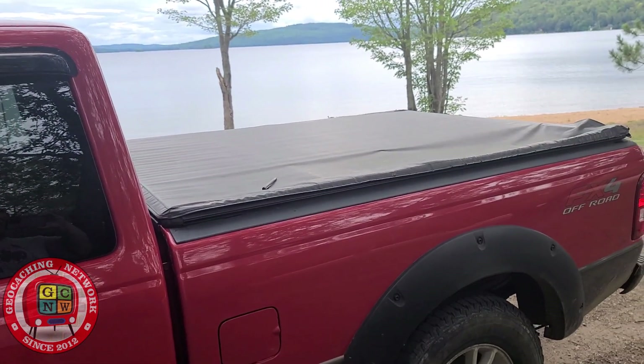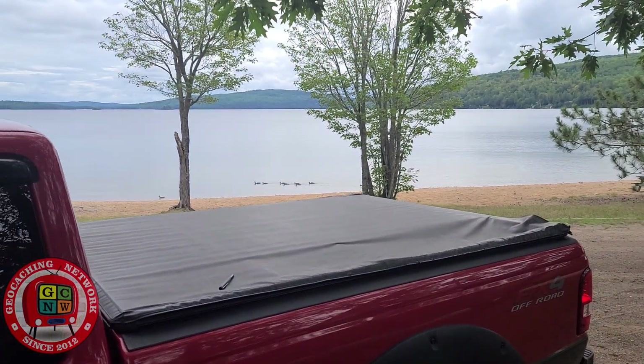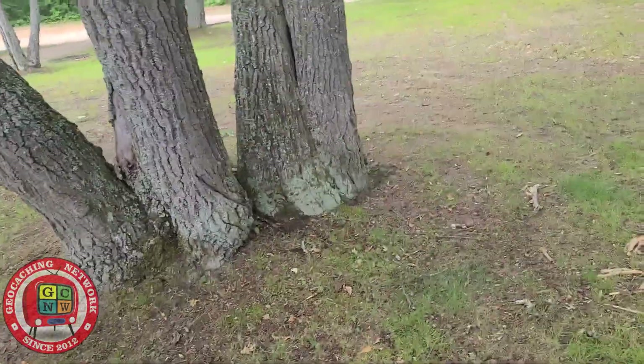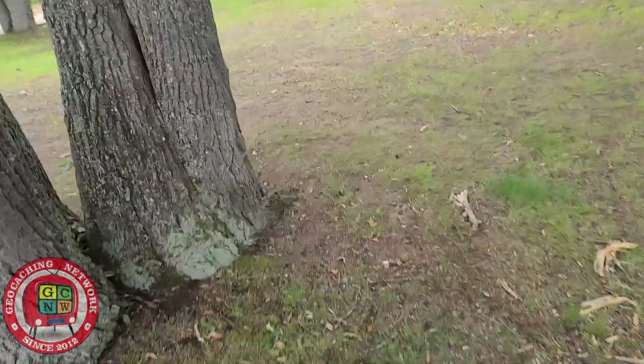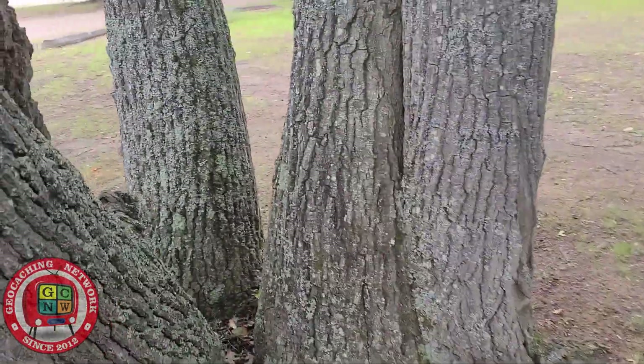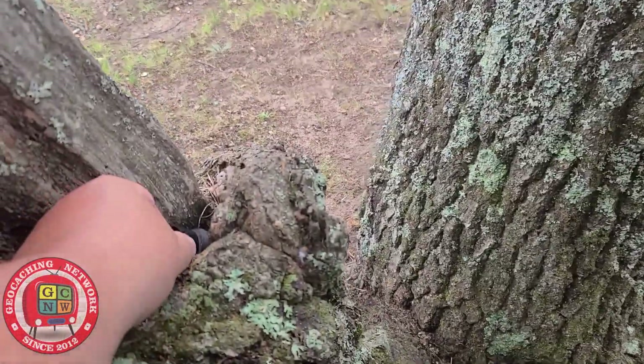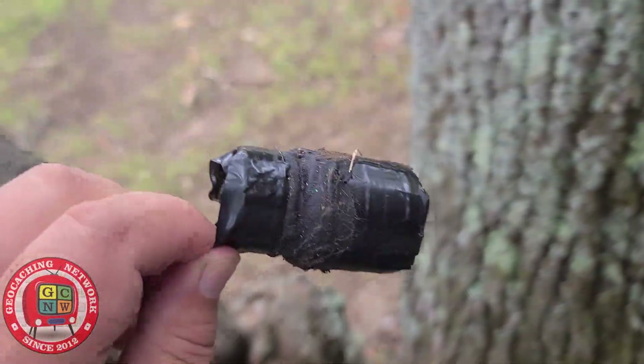So we parked here. We've got some duckies down there, we'll get them. And the cache — it says it's in a multi-trunk tree. The GPS is pointing us here, and I think I see it — a little pill bottle.